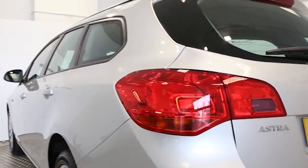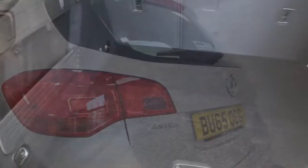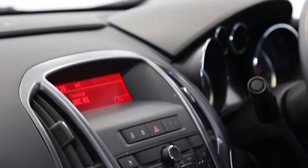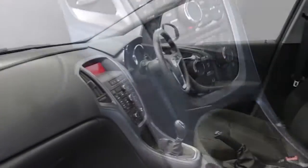Key features include air conditioning, CD player, 17-inch alloys, electric windows and mirrors, cruise control, and factory fitted roof rails.